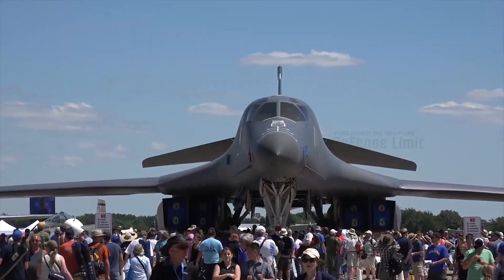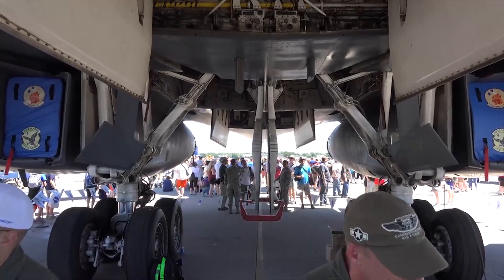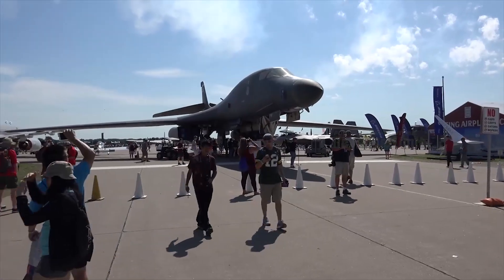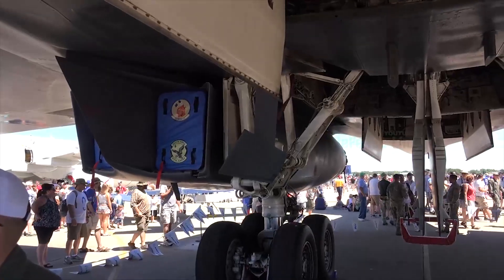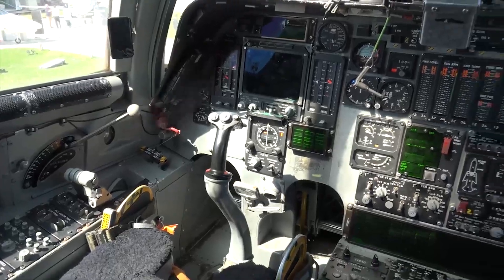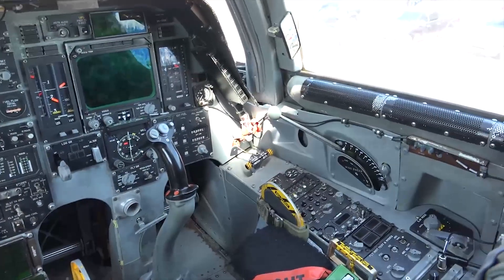The B-1B Lancer Bomber has several advantages that make it a very valuable aircraft in U.S. national defense. One of its advantages is a high cruising speed, capable of reaching supersonic speeds. This allows the aircraft to reach targets quickly and avoid attacks from enemy air defense systems.